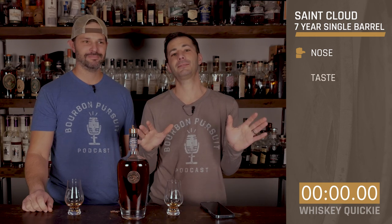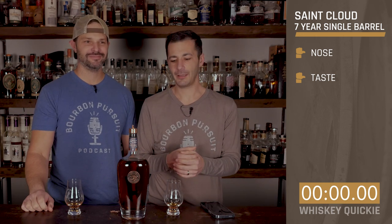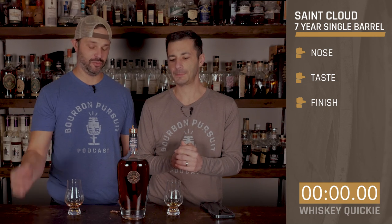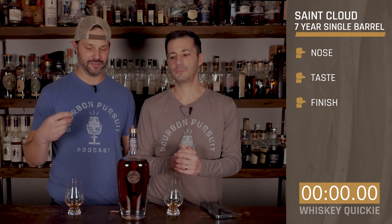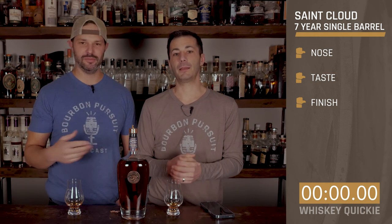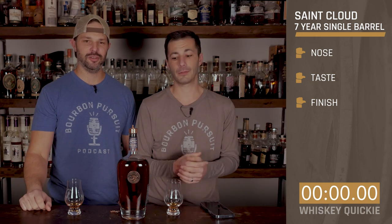Let's go ahead and rate it. On the nose — I'm sideways on that. On the taste — I'm sideways as well, but I'll go thumbs up on it. I'm going to guess which distillery this is coming from, but I'll keep that to myself. On the finish — sideways for me, and I'd say sideways too. The very end of the finish was the best part, but there was just a little too much grassy, hay character for me. But hey, it's a single barrel — yours might be different.